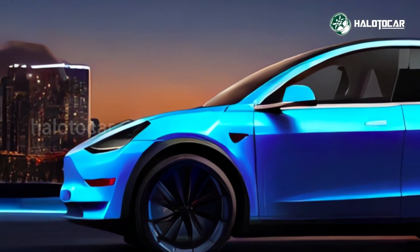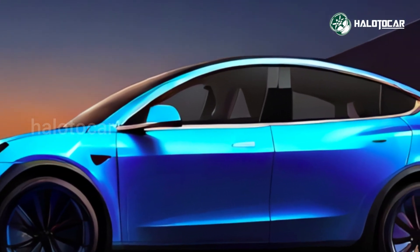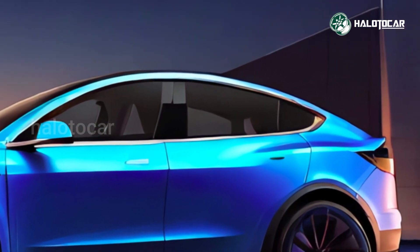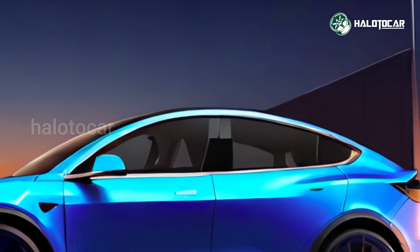The Hyundai Ioniq 5, the Skoda Enyaq iV, the Volkswagen ID.4, the Nissan Ariya, and the Volvo XC40 Recharge are all similarly suited for families, but they are more reasonably priced.